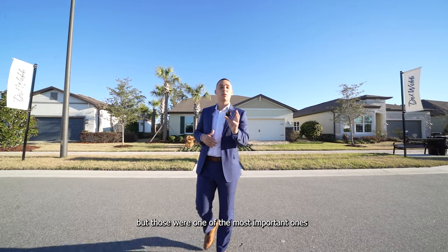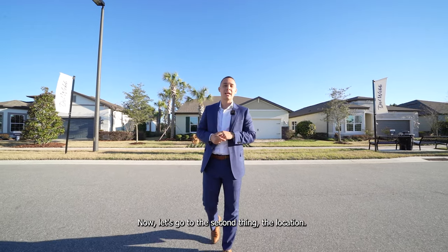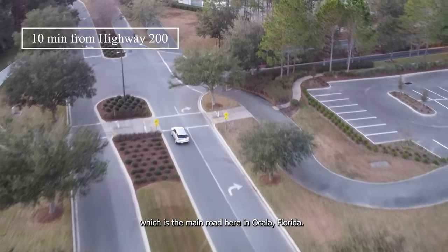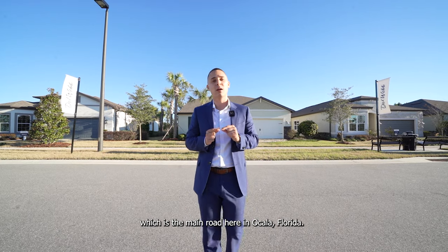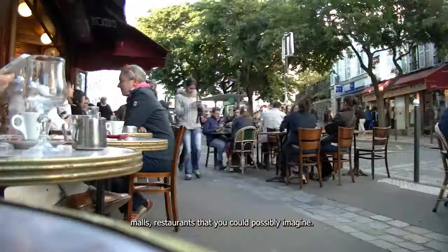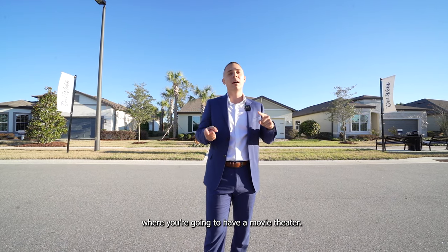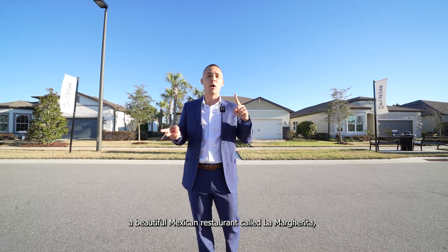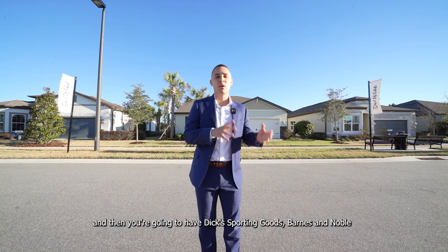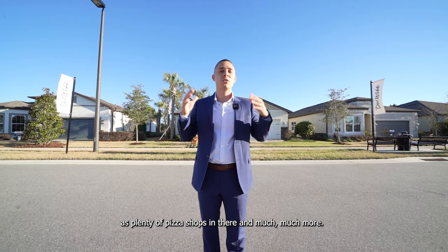Those are just a few of the amenities — we have a much longer list. Now let's talk about the location. We are located only 10 minutes from Highway 200, which is the main road here in Ocala, Florida. Highway 200 has all the shopping centers, malls, and restaurants you could possibly imagine. There's a plaza called Heathbrook Plaza where you'll find a movie theater, a beautiful Mexican restaurant called La Marguerita, Dick's Sporting Goods, Barnes and Noble, plenty of pizza shops, and much more.